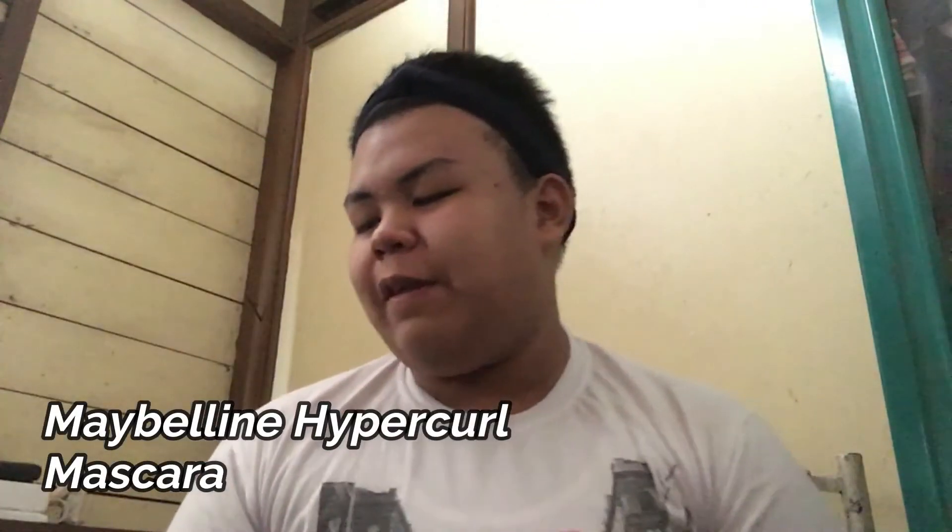Mascara. So my mascara is this — Maybelline Hyper Curl Mascara. So guys, I think this is sponsored by Maybelline already.